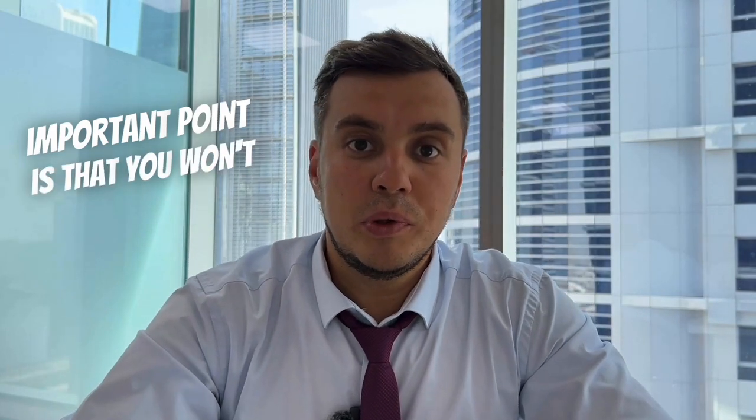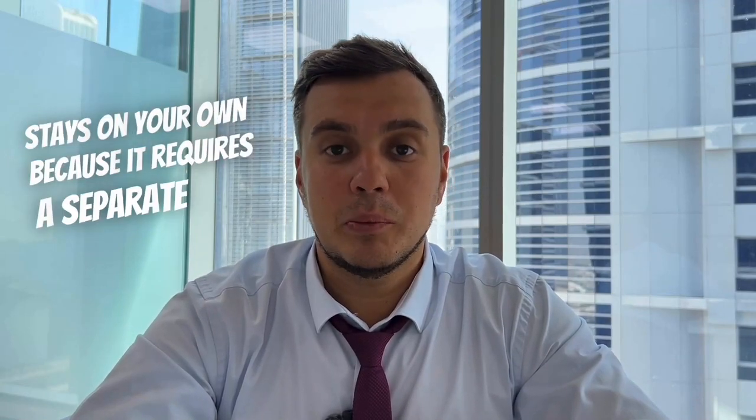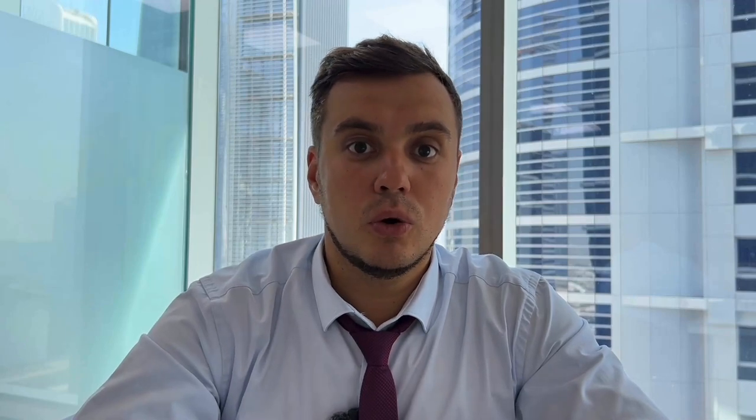Let's get back to rentals. The third important point is that you won't be able to rent out the apartment for short-term stays on your own because it requires a separate license. It's called the Holiday Homes License and is issued by the Department of Economic Development and Tourism.